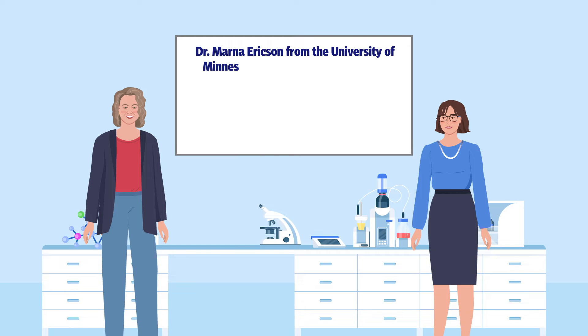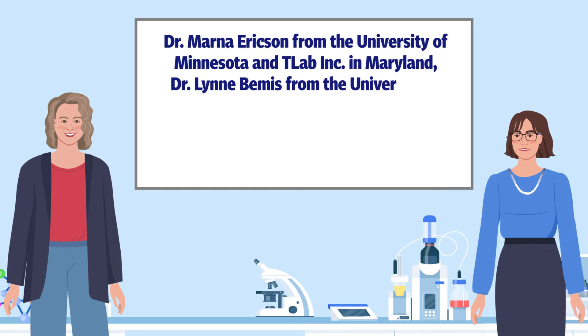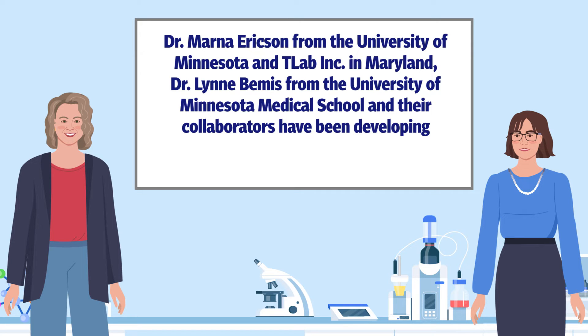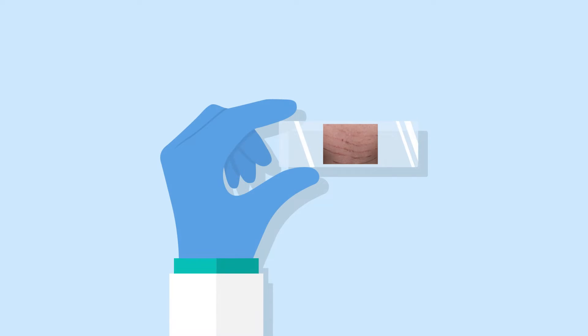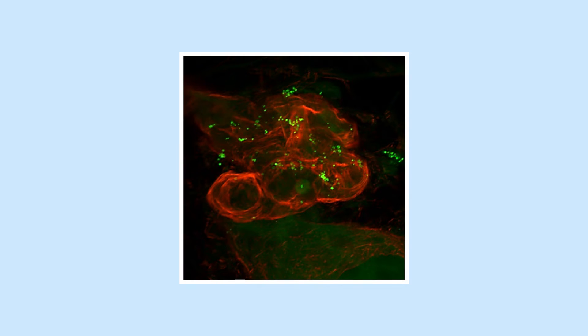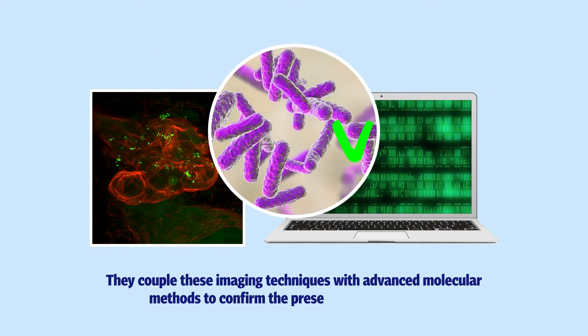Towards this aim, Dr. Marner Erickson from the University of Minnesota and T-Lab Inc. in Maryland, and Dr. Lynn Bemis from the University of Minnesota Medical School and their collaborators have been developing innovative technologies to more reliably detect Bartonella infections. Their advanced imaging techniques use special stains to colour distinct parts of skin tissue samples, which can then be viewed in high resolution using powerful microscopes. They couple these imaging techniques with advanced molecular methods to confirm the presence of the bacteria.